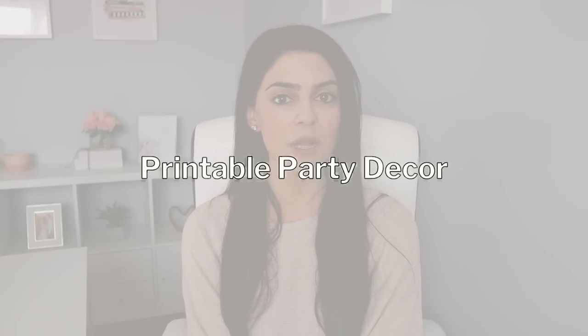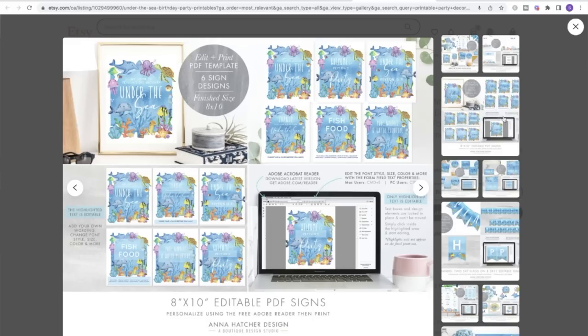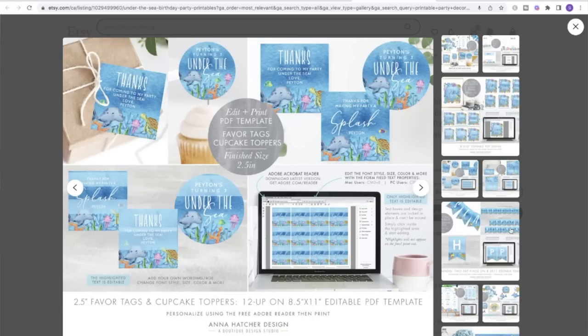Number ten is printable party decor. This is a super fun product for shoppers planning an event like a baby shower, bridal shower, birthday, or retirement party. You can offer editable PDF templates using Adobe Acrobat Reader or Canva so they can customize it to suit their party and guest of honor. Think of items like signs, banners, tags, backdrops, and cake toppers. If you want to take it a step further, you can offer printable games and props that match the colors and theme of the decor, so the customer will be tempted to add those to their cart as well.